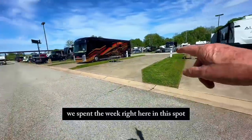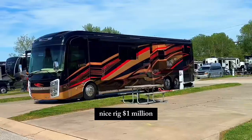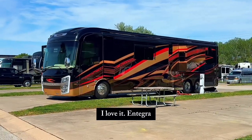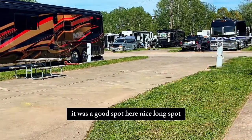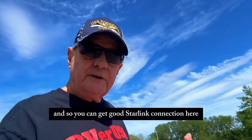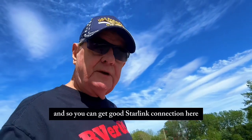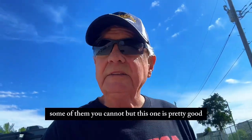We spent the week right here in this spot, and this gentleman came in with a really nice rig — a million-dollar Integra. Yeah, it was a good spot, a nice long spot. We get really good internet here. Of course, we use Starlink, so you can get a good Starlink connection here in this particular RV park. Some parks you cannot, but this one's pretty good.